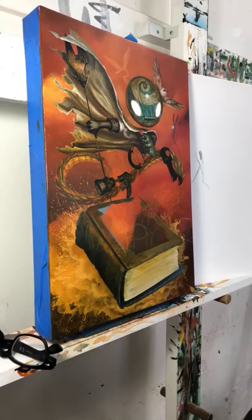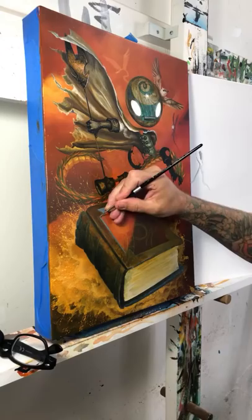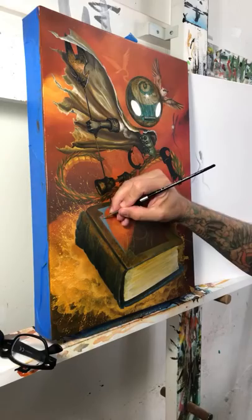Right now I'm blocking in a sky inside of the book cover — the sky represents another world that this character is coming from and going into. I'm going to make it all cool tones to contrast the warmth of the painting.